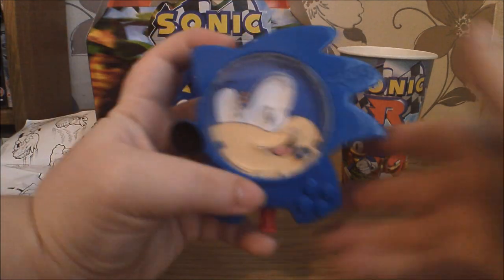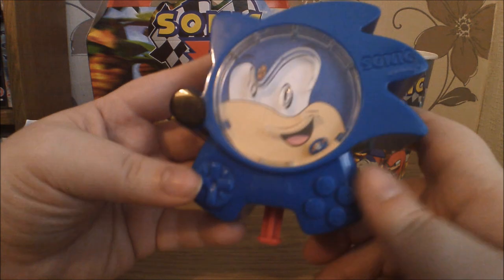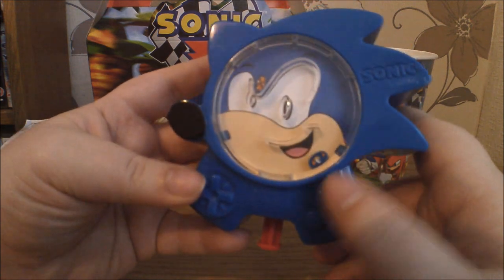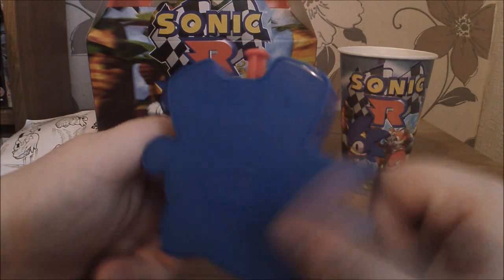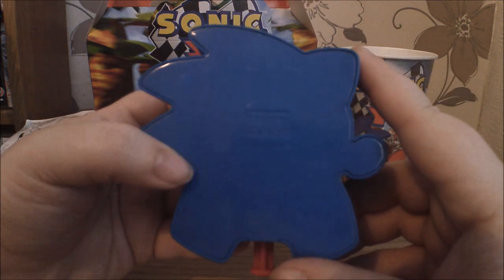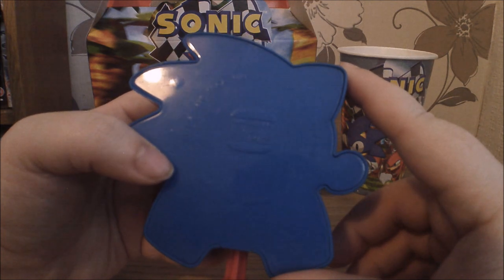So first we've got this bizarre Sonic head thing. It's actually got the buttons — the directional buttons — it's got A, B, C, D like a Sega Saturn, so I'll give them that I suppose. Burger King branding on the back.